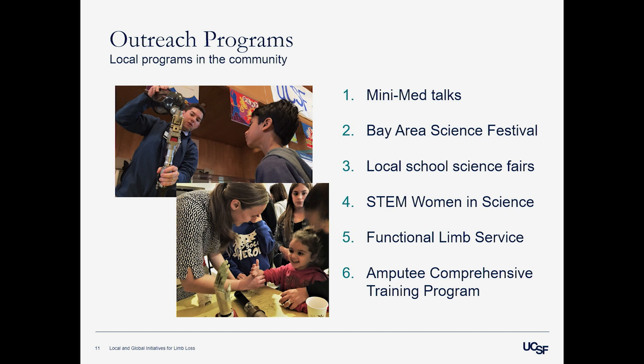Some of our local community programs: we do things like these mini med talks to help teach people about what we do. We participate in the Bay Area Science Festival each year, talking to kids and parents — amazing how many people connect with it but didn't realize it existed. We also go to local elementary school science fairs so that when kids see someone who may look a little different, it's not unfamiliar and therefore not scary. Most recently we went to the STEM Women in Science Fair at Berkeley — middle school girls learned how we take impressions, make prosthetics, and how people train with their new prosthetics.